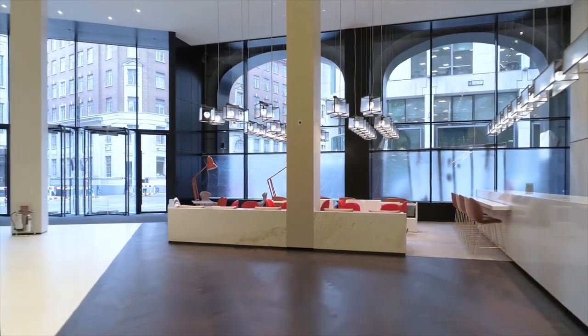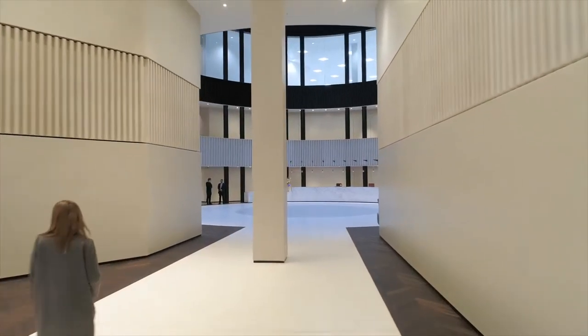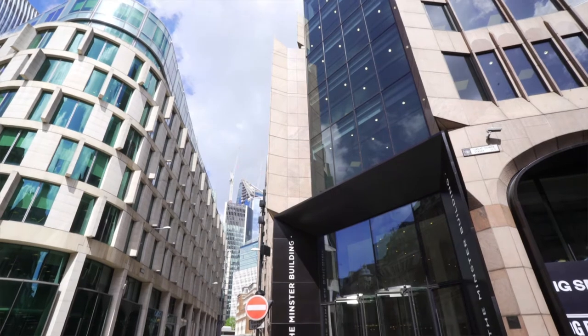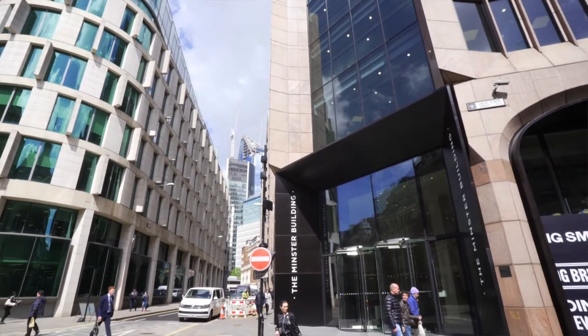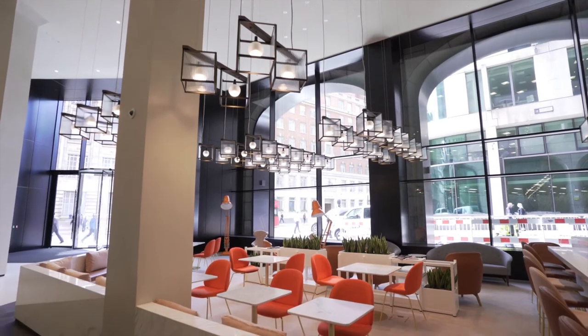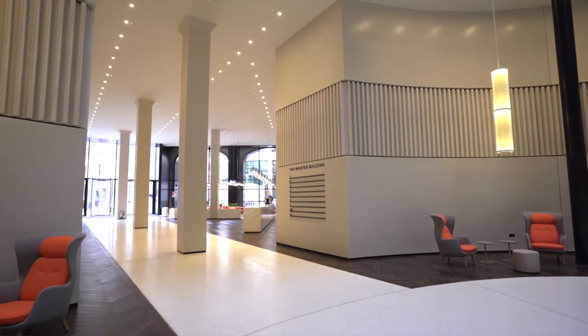At the Minster Building we've really completely transformed what was the entrance sequence to the building overall. The previous way of getting into the building had quite a small reception for such a large building — 250,000 square foot of commercial space. We moved the entrance onto the corner of Mincing Lane and ended up creating a quite large reception space, the entrance space which is now called the Boulevard.